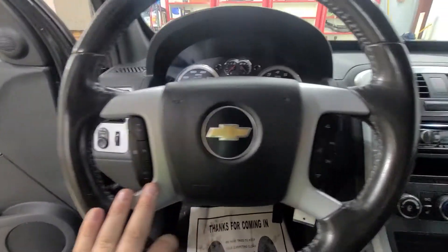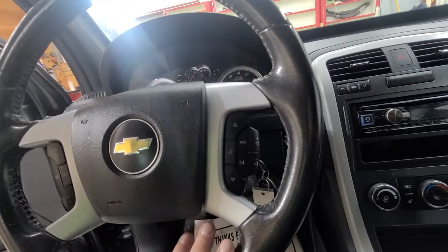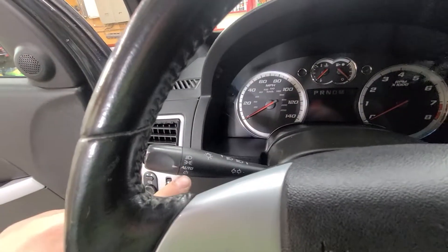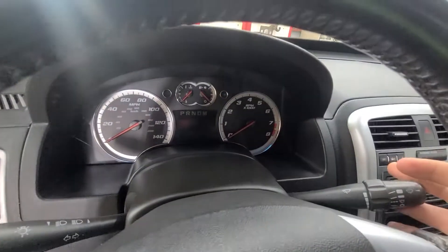You have your cruise control settings here on the steering wheel. On the other side, you have your radio and media controls with volume on the back side. Auto lights on the vehicle and then your windshield wipers on the other side with your blinker.